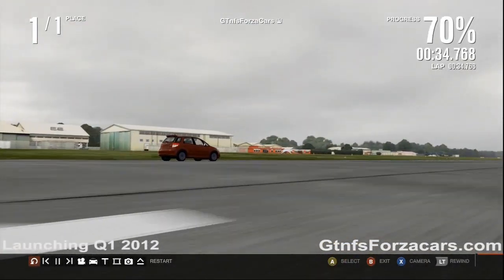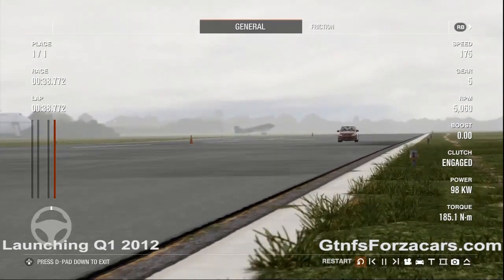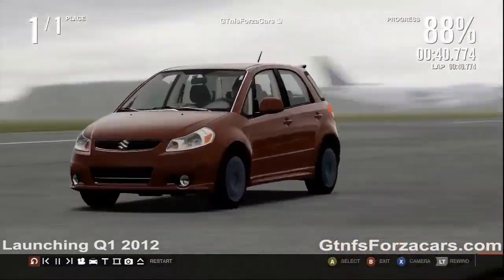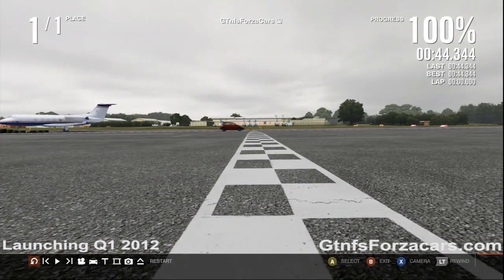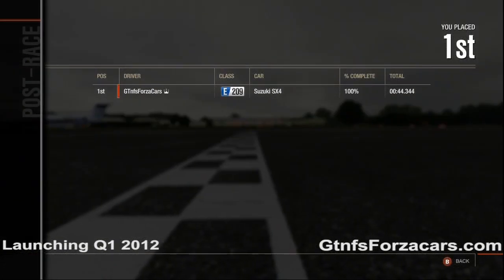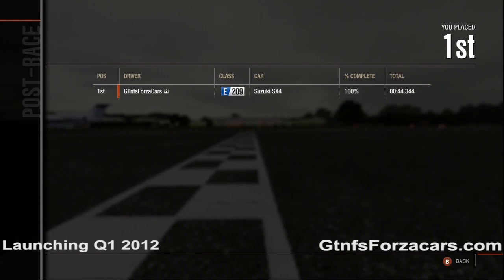The 2011 Mazda 2 completed the drag in 45.913 seconds. The 2011 Chevrolet Volt did it in 44.244 seconds. The official time for the 2011 Suzuki SX4 Sportback is 44.344 seconds on the Top Gear test track one-mile drag.